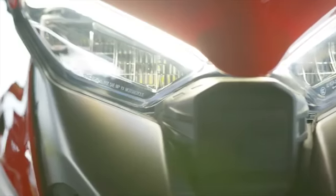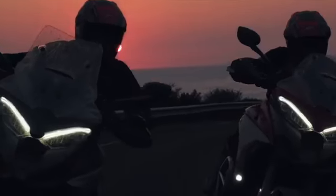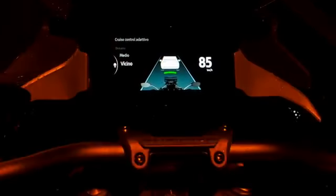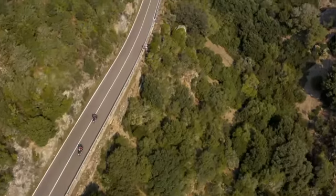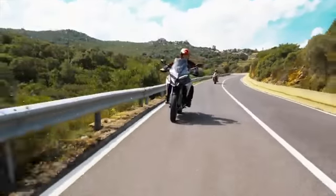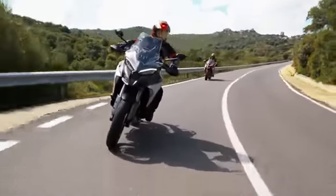A novelty in the Multistrada world is the presence of the DRL, which has a very characteristic shape derived from the Panigale. The Multistrada V4 is also the first bike in the world that can be equipped with a dual radar system, front and rear. The radar positioned at the front controls the operation of the adaptive cruise control, which by means of controlled braking and acceleration maintains a distance to the vehicle in front. This car-derived system has been specifically developed for two-wheeled vehicles.